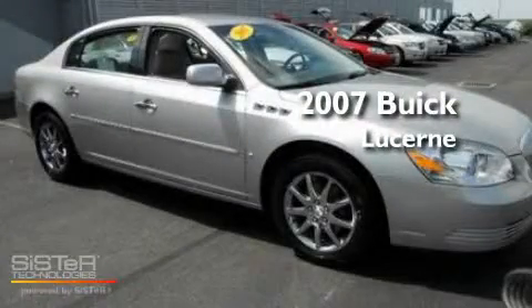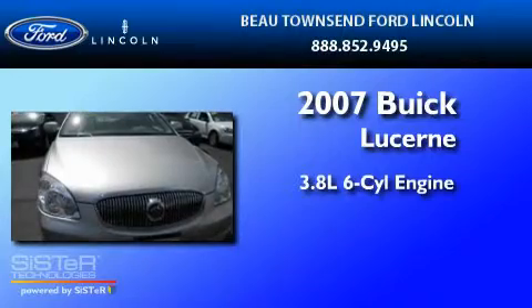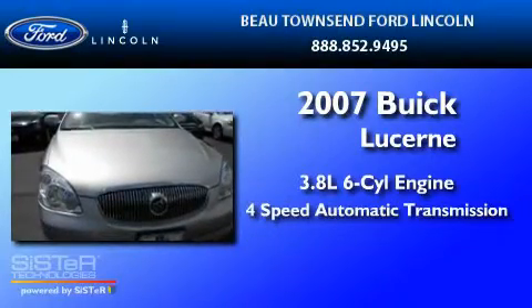This is a 2007 Buick Lucerne. It features a 3.8-liter six-cylinder engine and a four-speed automatic transmission.